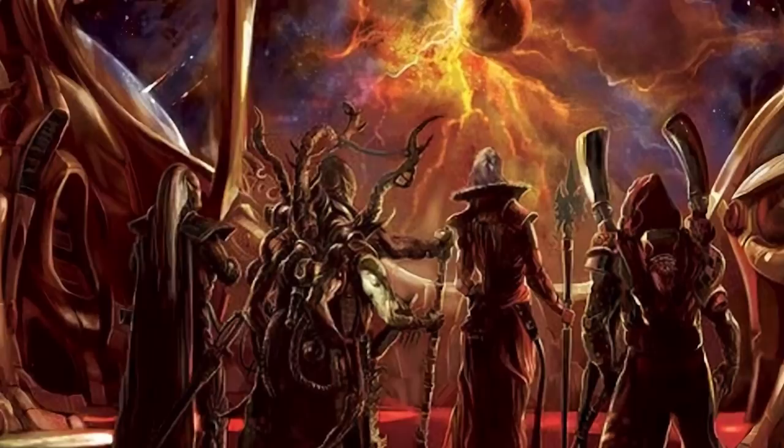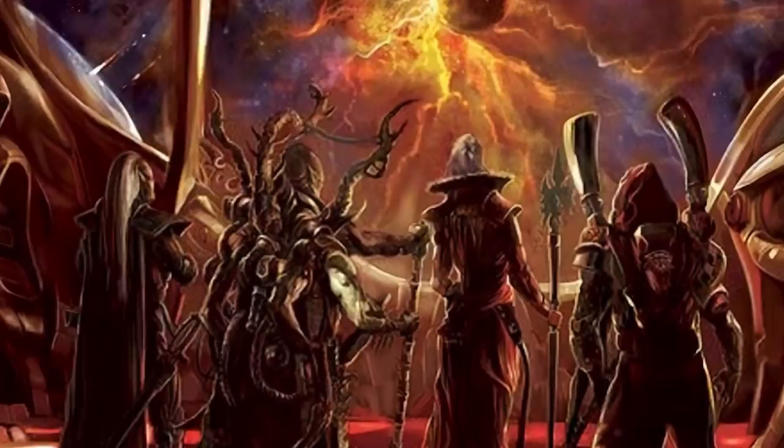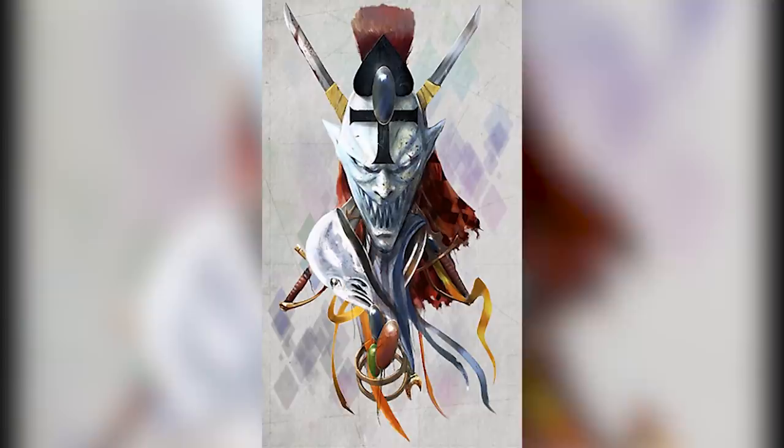The birth of Slaanesh killed 95% of the Eldar and made life way shittier for the remaining 5%. When Slaanesh was born, she also devoured the majority of the Eldar gods, other than Cain, who was shattered by Khorne; Isha, who was taken by Nurgle to be his waifu; and the Laughing God, Seogorach, who was the only god with enough common sense to get the hell out of there.